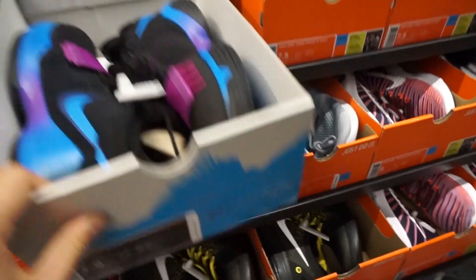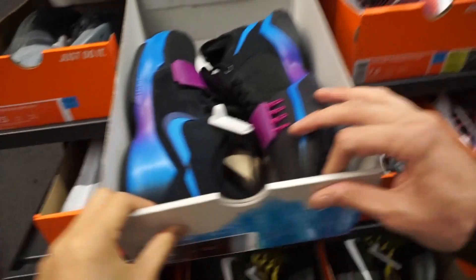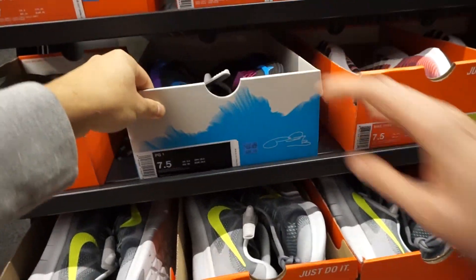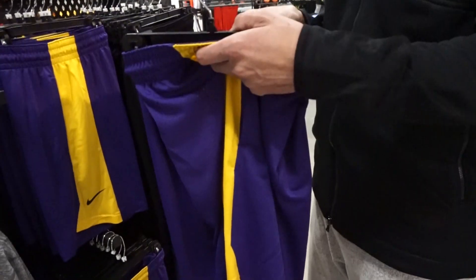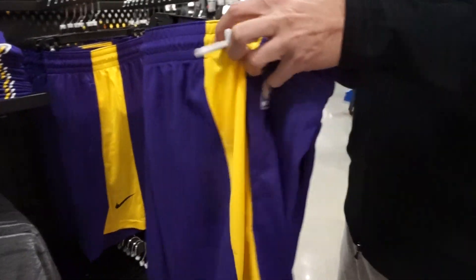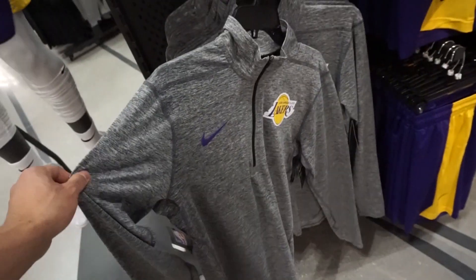They got Flip the Switch in my size — seven and a half — for 90 bucks. Maybe copping. You can do a trial run on the treadmill right here if you want.